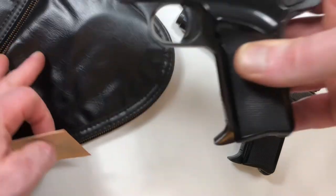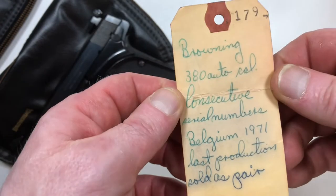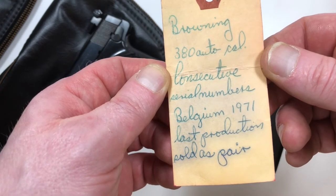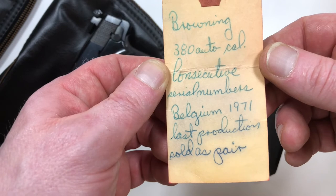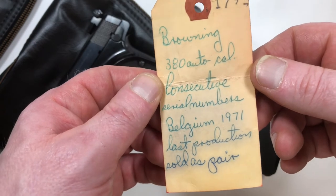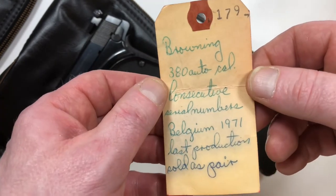I notice this here — what is this? It reads: Browning .380 auto caliber, consecutive serial numbers, Belgium 1971, last production, sold as pair. It looks like it was written by the original owner or the salesman who sold it to the original owner. Incredible.